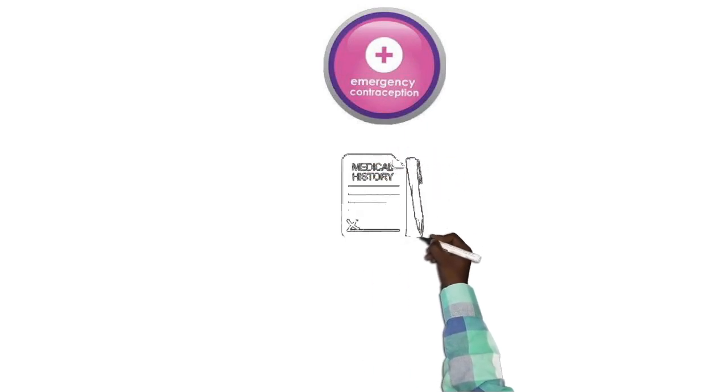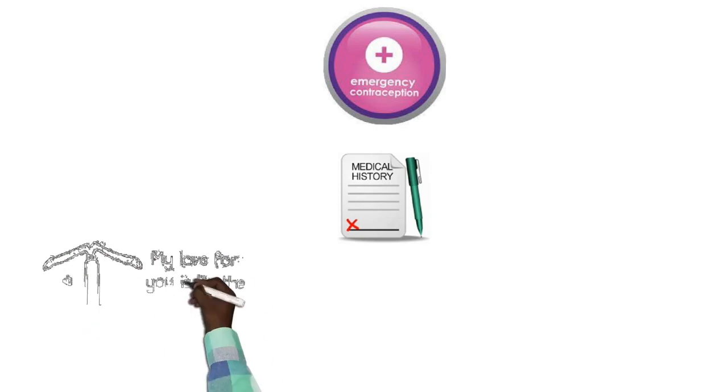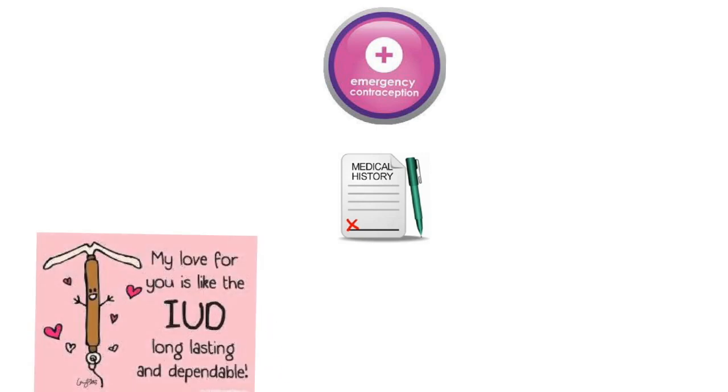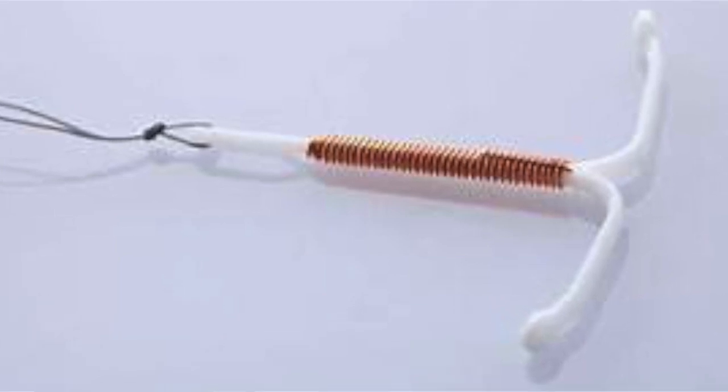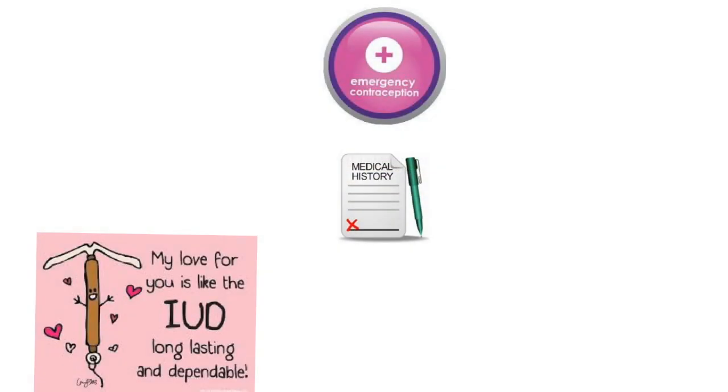Take a medical history. If a patient would like a long-term option of contraception and the intrauterine contraceptive device is available, offer the intrauterine contraceptive device because of its reliability. It can be fitted up to three days after the first episode of unprotected sexual intercourse.